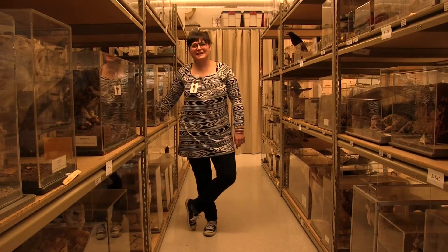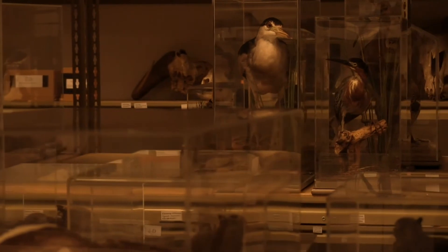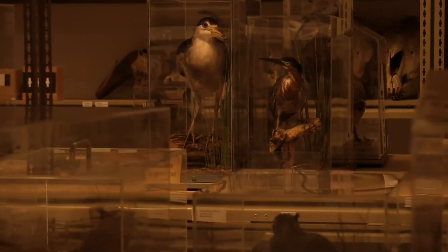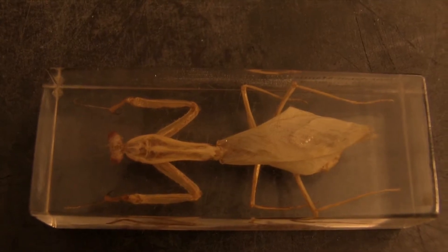My name is Lauren Marino and I'm the Education Collections Manager. The Nature2U loan program is a collection of museum specimens that can be checked out for personal use by teachers, artists, really anyone with an interest in the natural world.